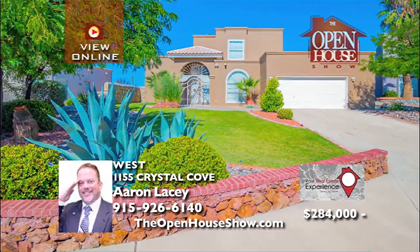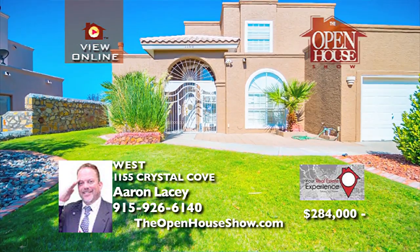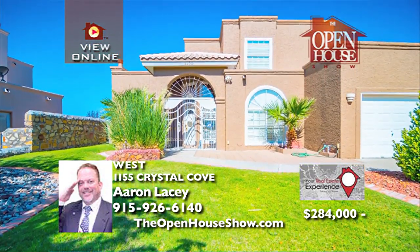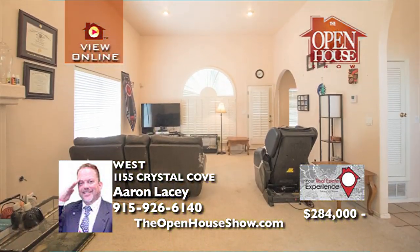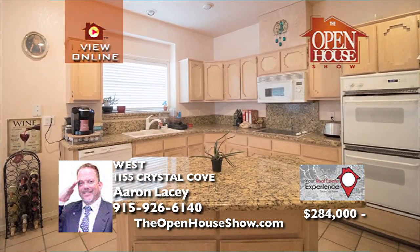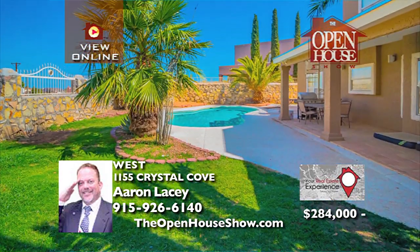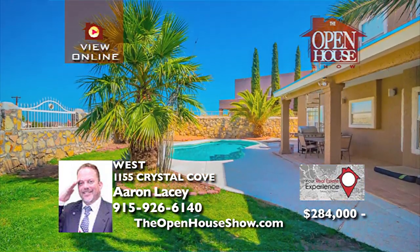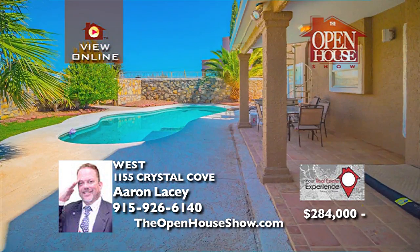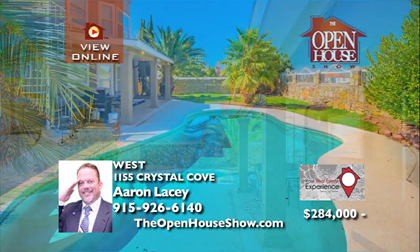You must see this amazing home with a pool and stunning views. This home sits on a quiet cul-de-sac within walking distance to the park. The rooftop views are perfect for watching our beautiful El Paso sunsets. Entertain and cool off with a dip in the sparkling pool. With a new roof and exterior paint in the last year, plus new carpet and interior paint this September, it's priced for quick sale.